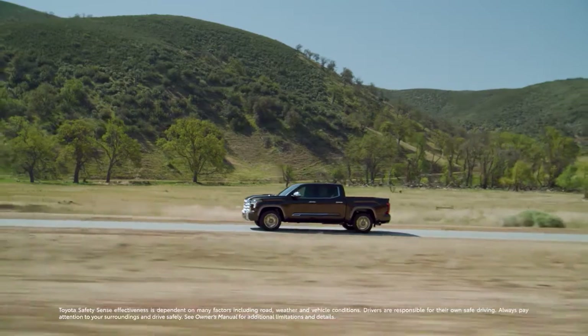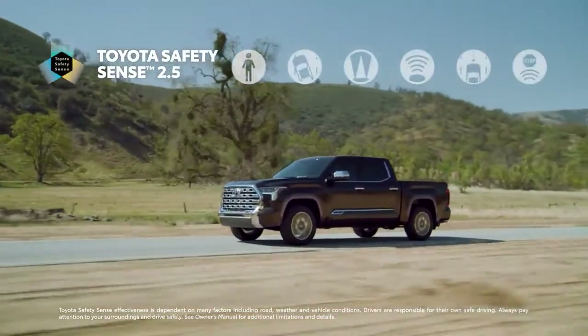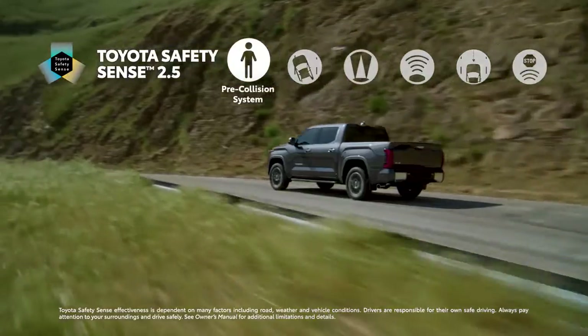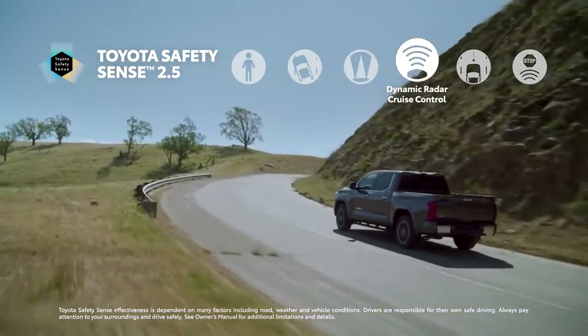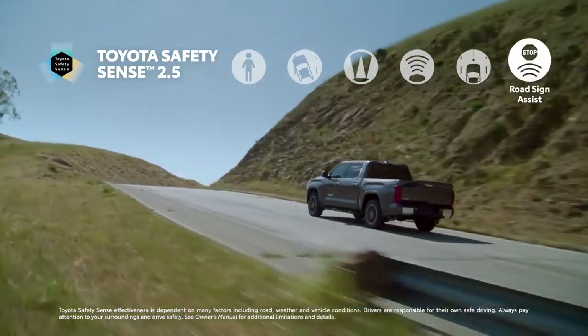When it comes to standard safety, Tundra now features Toyota Safety Sense 2.5 — an incredibly advanced suite of active safety systems that includes pre-collision system with pedestrian detection, lane departure alert with steering assist, automatic high beams, full-speed range dynamic radar cruise control, lane tracing assist, and road sign assist.